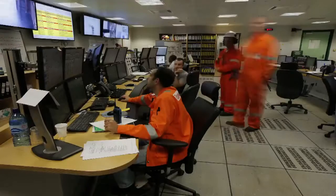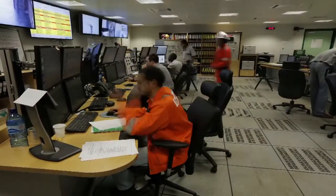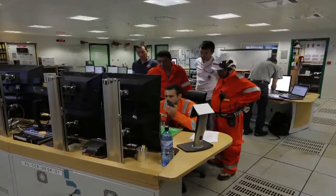Everybody is working towards the first oil. That's why we have the project. That's why we have Klav. We are here to produce oil.